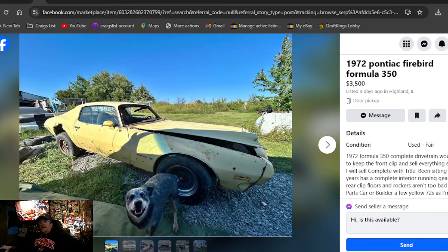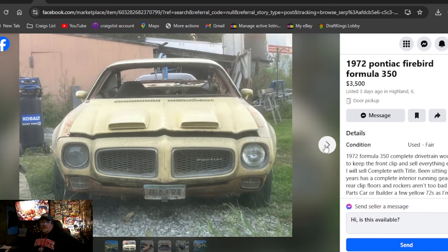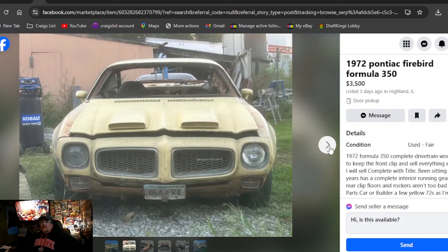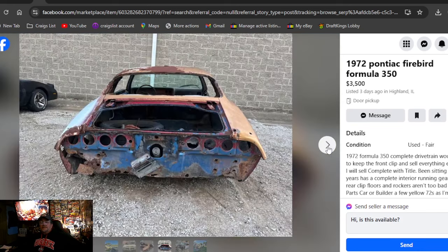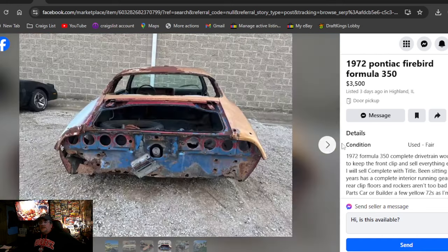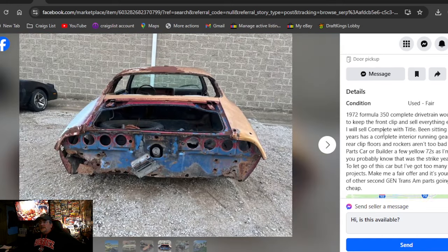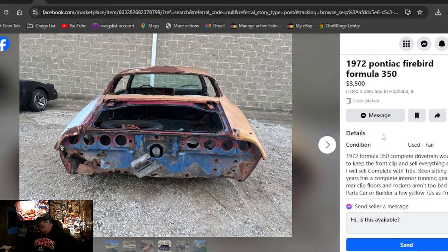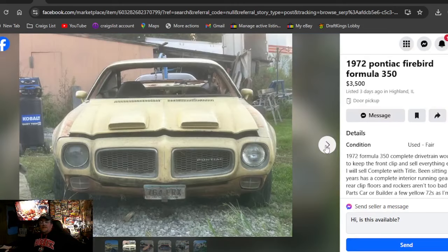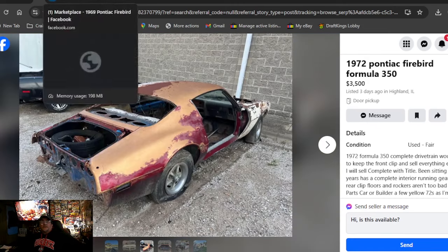1972 Pontiac Firebird Formula 350, $3,500, posted three days ago in Illinois. This is almost a pick — that front clip right there is absolutely beautiful. But then he mentions he'd like to keep the front clip, and then he shows you that other rusted car. So I don't know what you're getting here — you have to contact him. It's been posted only three days. Doesn't say it has a title. If he keeps the front clip off that yellow one, man, there's nothing left worth anything.